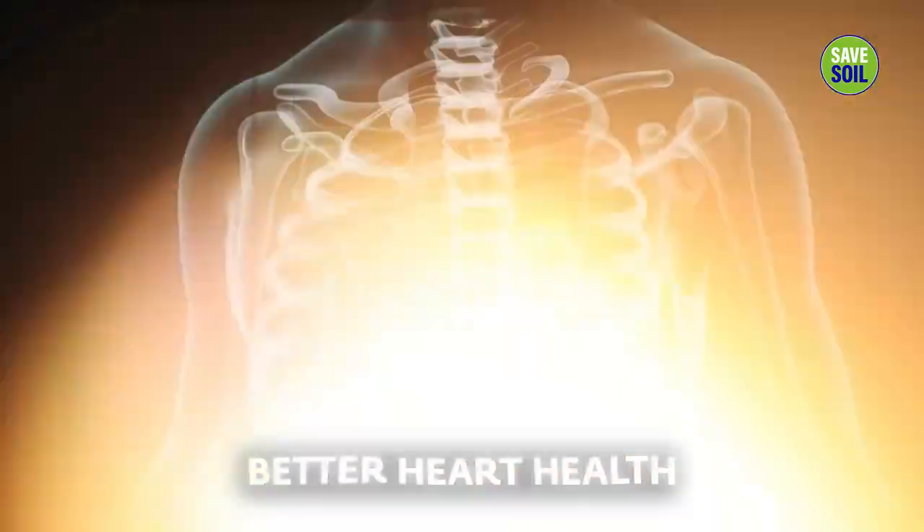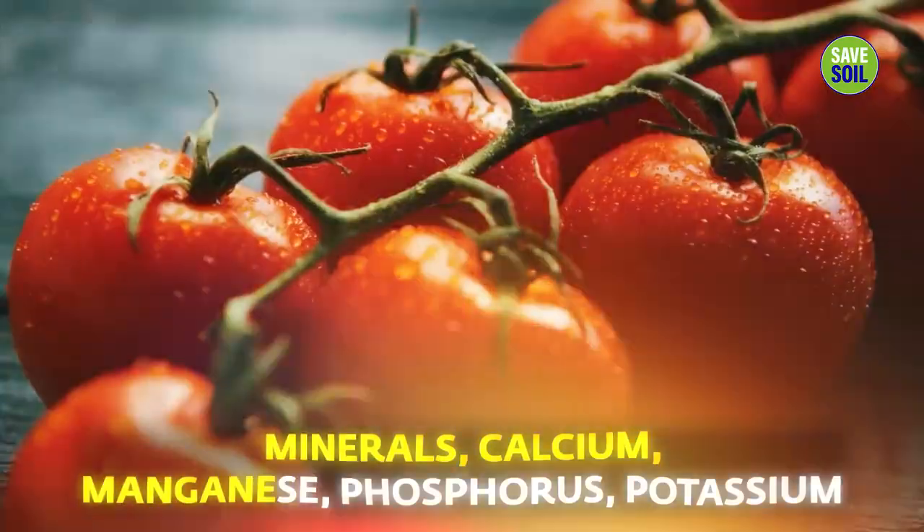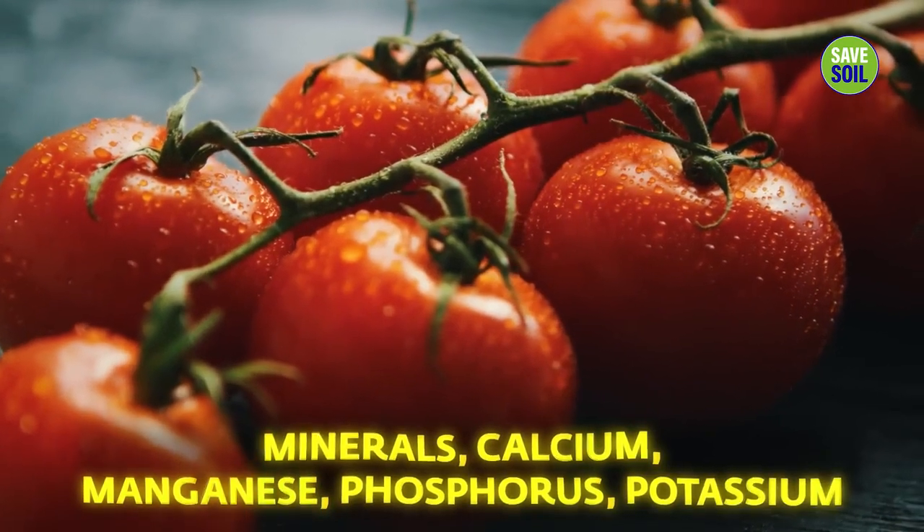For people who don't have enough pigmentation, it'll make a lot of difference for them, and it promotes better heart health also. Cherry tomatoes are very rich in minerals — calcium, manganese, phosphorus, potassium.